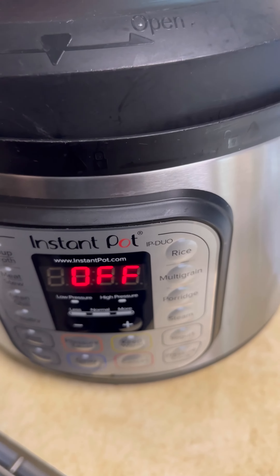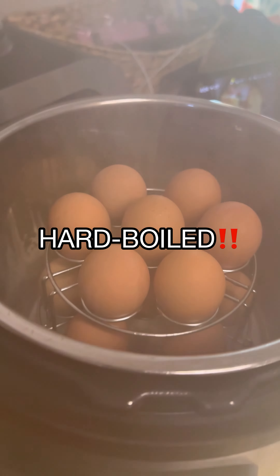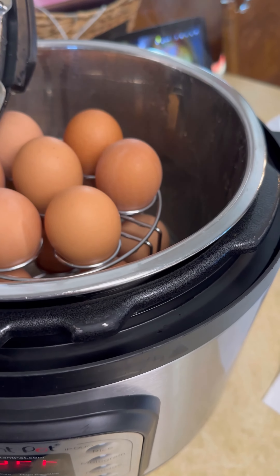I'm going to pick up my CGM today, so we'll see. Also, I made some boiled eggs using my Instapot. In case you don't know, it makes the best boiled eggs ever.